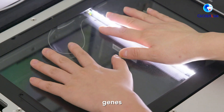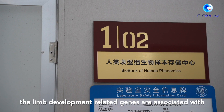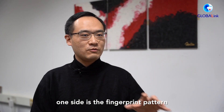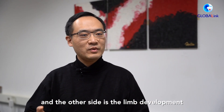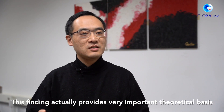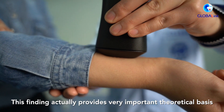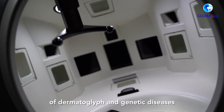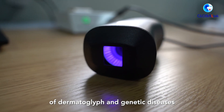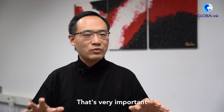In our case, the limb development-related genes are associated with, on one side, the fingerprint pattern, and on the other side, limb development and limb phenotypes. This finding actually provides a very important theoretical basis for the link between fingerprint pattern, or dermatoglyphics, and genetic diseases.